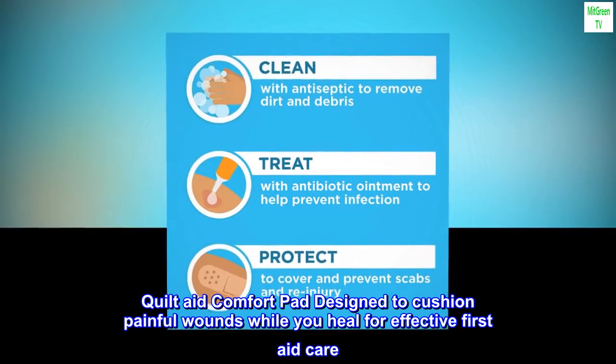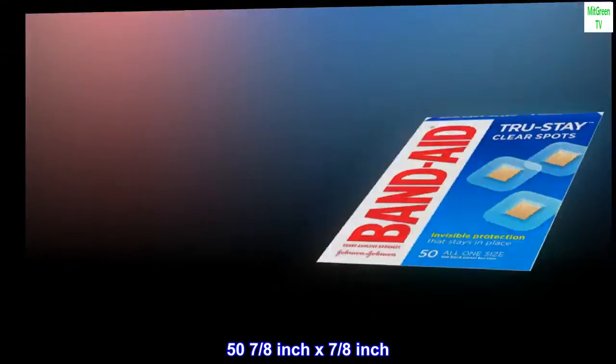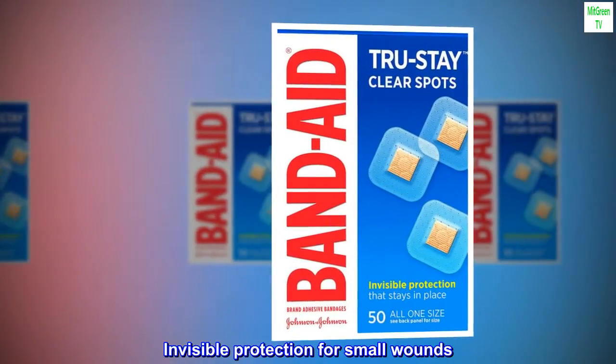Quilt-Aid Comfort Pad is designed to cushion painful wounds while you heal, for effective first aid care. Available in 50 seven-eighths inch by seven-eighths inch bandages, offering invisible protection for small wounds.